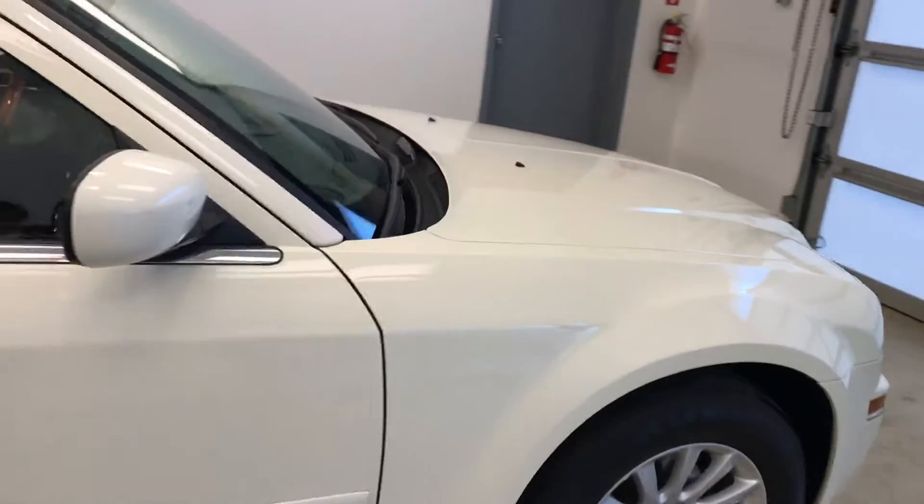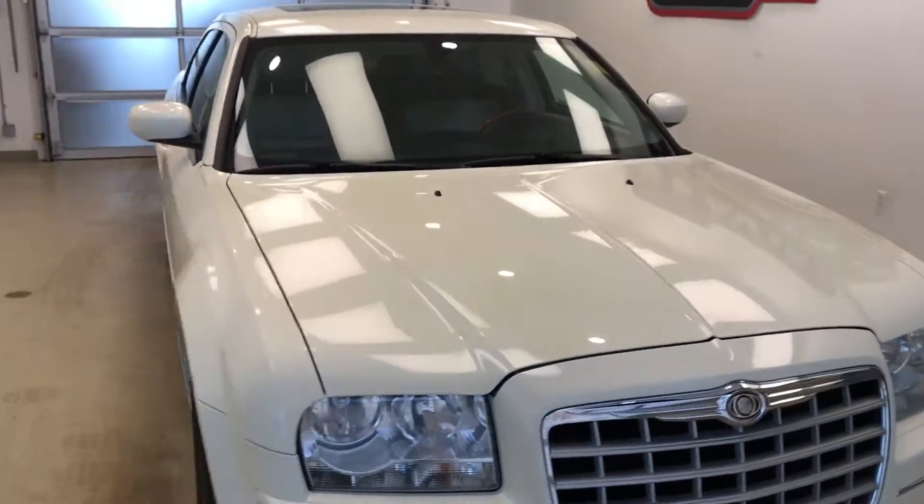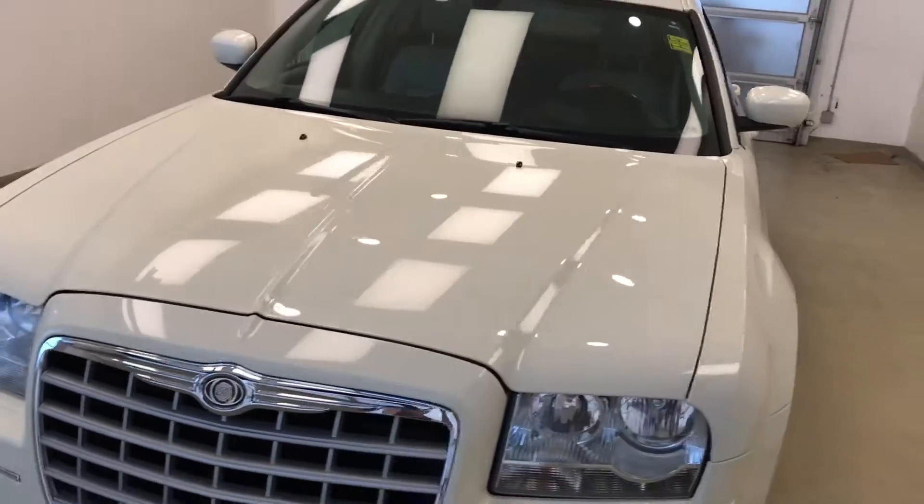Once again we're viewing stock number 182433 on a 2005 Chrysler 300 and our exterior color is white.